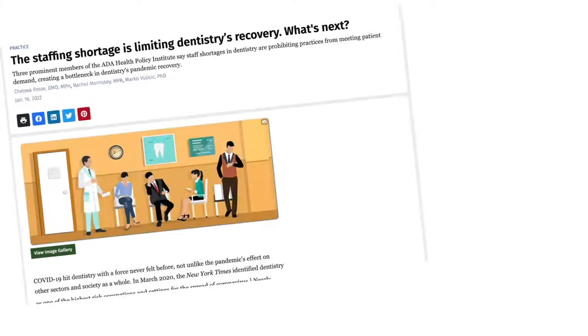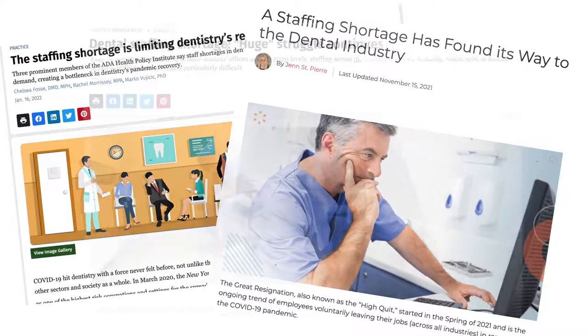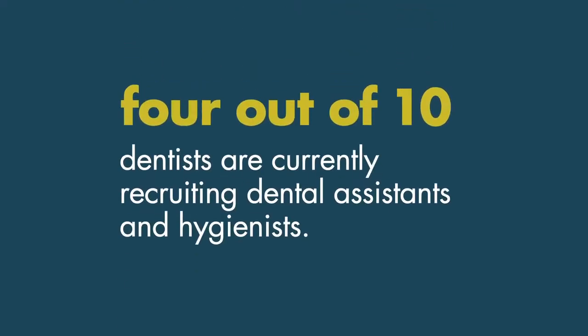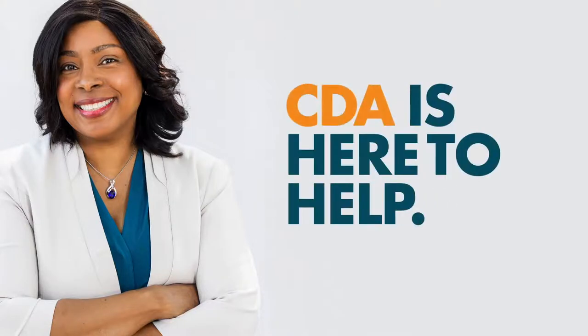Ongoing dental assistant shortages have made it increasingly challenging for California dentists to fill gaps within their dental staff. In fact, four out of ten dentists are currently recruiting dental assistants and hygienists. If you're a practice owner who is struggling to fill that gap, know that CDA is here to help.